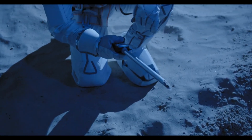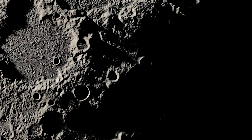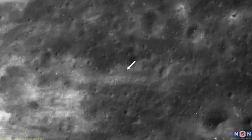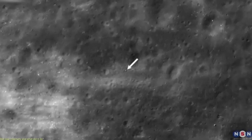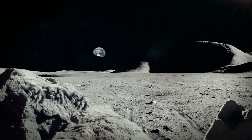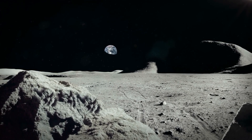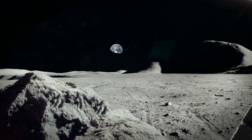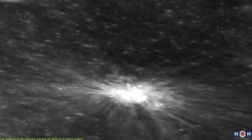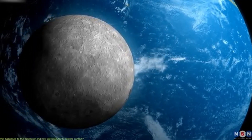From a scientific perspective, lunar impacts serve as natural experiments. Each collision excavates material from beneath the surface, briefly exposing it to the space environment. Studying these processes contributes to a better understanding of how the lunar surface evolves over time. On a broader scale, events like this illustrate the dynamic nature of the Earth-Moon system. The Moon is constantly interacting with its surroundings, responding to the same streams of debris that produce meteor showers on Earth. As monitoring efforts continue, astronomers may increasingly be able to link individual lunar impacts to specific meteor streams, allowing more precise mapping of debris populations and their interactions with planetary bodies.